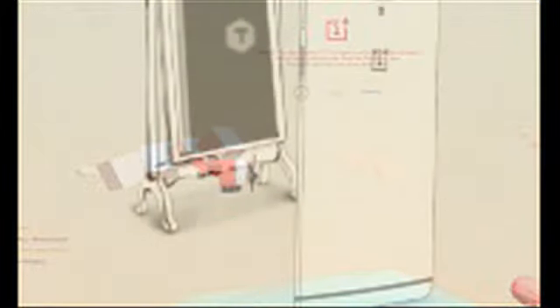It looks exactly like the OnePlus 3, having the same dimensions even, but there's a new color option called Gunmetal.